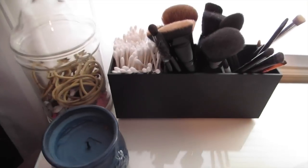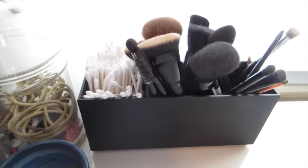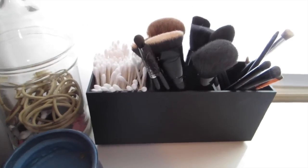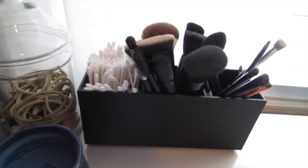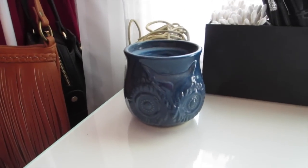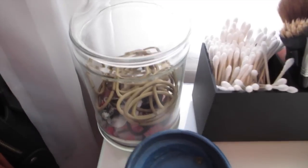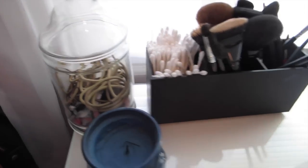Coming over here I have my makeup brushes and a bunch of Q-tips because I use them to clean up my eyeliner. This little container is from e.l.f. Cosmetics — best thing ever, because I always try to find containers to hold my makeup brushes but they're always too tall and my brushes get eaten by them. This candle I got as a gift, but I see them everywhere — Anthropologie and little boutiques sell them. And then this holds all my hair ties and twist ties.